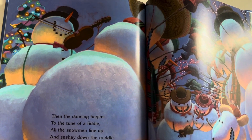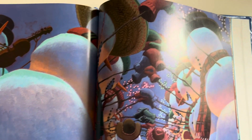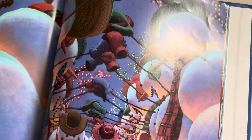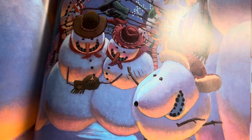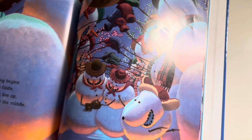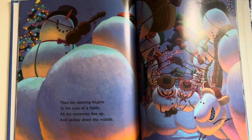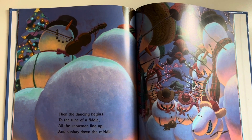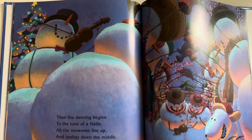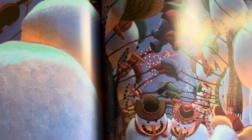Then the dancing begins to the tune of a fiddle. All the snowmen line up and sashay down the middle. Dance party! These snowmen know how to celebrate. They do it right. Everyone's having so much fun.